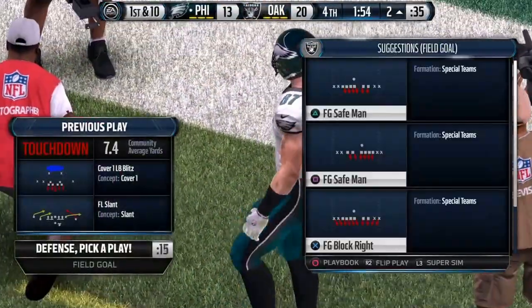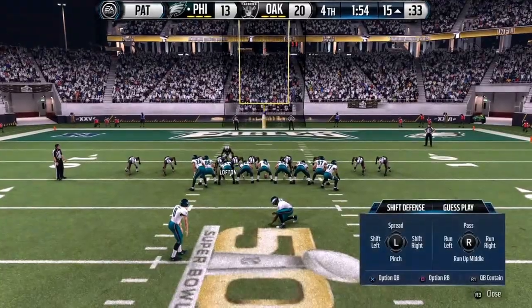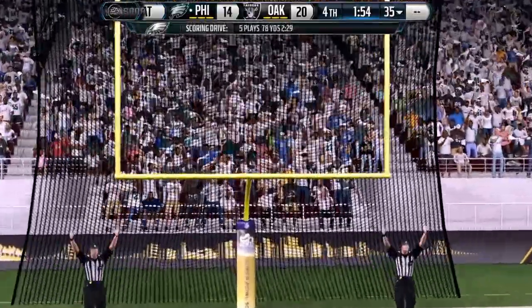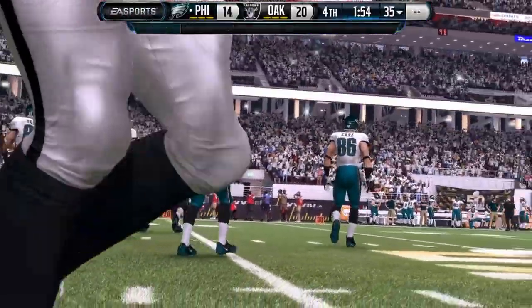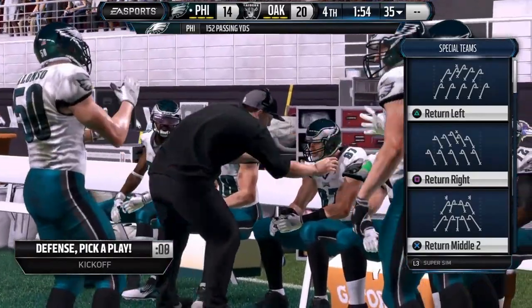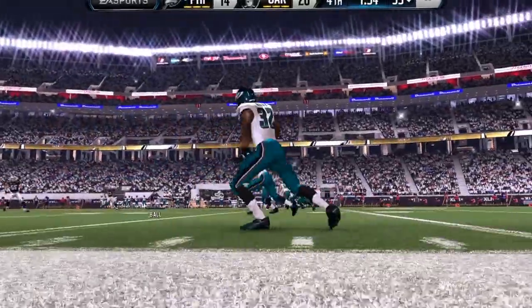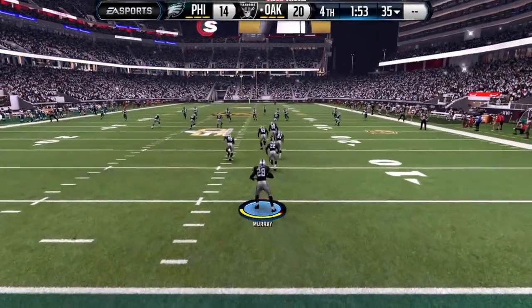Tight ends are a position where you've got to be able to do it all — you've got to be able to block, run routes, and get in position so you have a chance to catch the touchdown pass. Good job on the tight end. Touchdown. The Raiders can feel things tightening here late in the game as they again lead, but it's getting close. The score's 20-14.